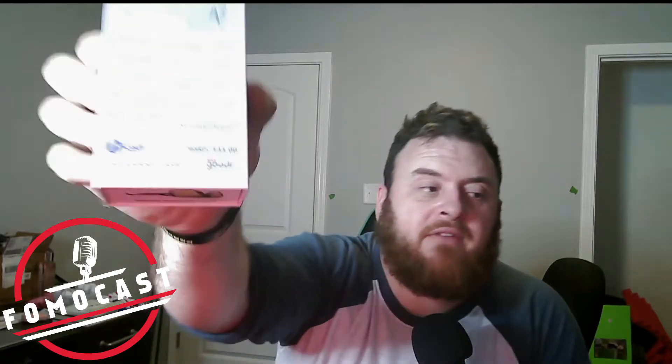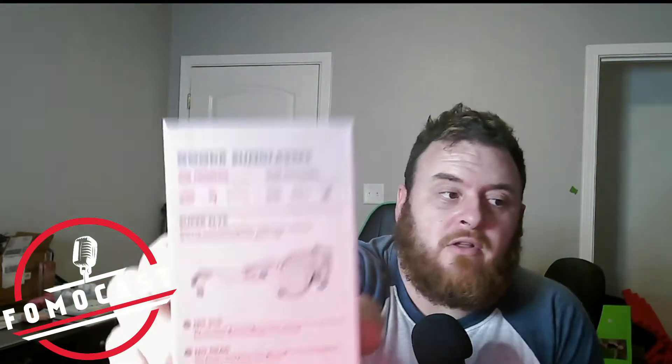I'm gonna wear these tomorrow, probably just to make my wife mad because she doesn't like them. Their whole thing is: glasses are expensive, they're ugly, and they're over-engineered. These ones are affordable, stylish, and all performance — no BS. The MSRP is $35, and if you go to Play Gooder you can check out their styles. The ones they sent are called the Superflies.